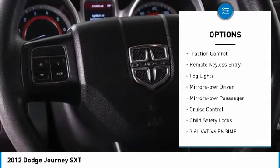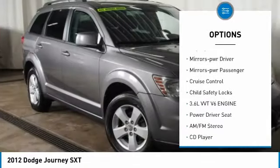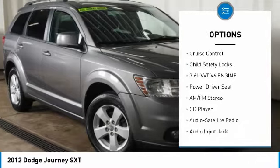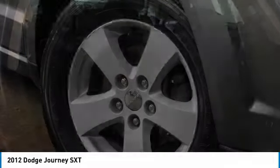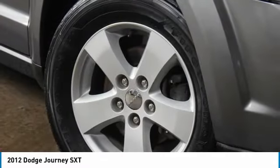All-wheel drive, aluminum wheels, heated side mirrors, traction control, remote keyless entry, fog lights, power driver mirrors, power passenger mirrors, cruise control, child safety locks.